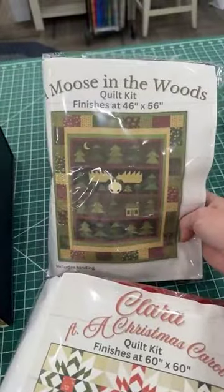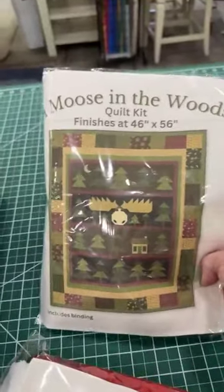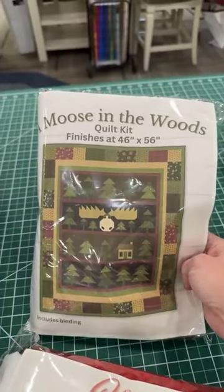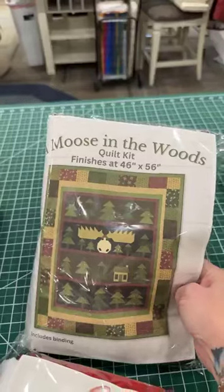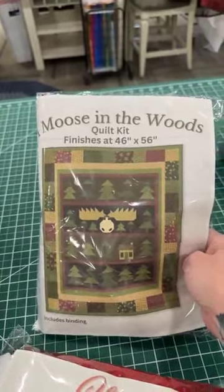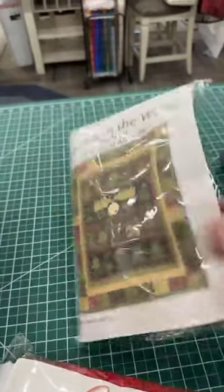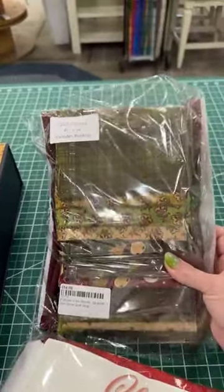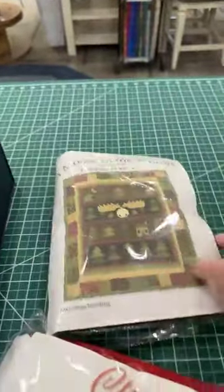And last week we did a Moose in the Woods. Moose in the Woods is here — I'll kit it up for you. She is going to finish — she's kind of petite. Moose might need some extra borders, but we have it here for you at 46 inches by 56 inches. Throw a flannel on the back if you want to make it a little bigger, get it up to closer to 60, still a nice size for a throw. That is going to retail for $54, and everything to complete the quilt top including the binding is in your kit.